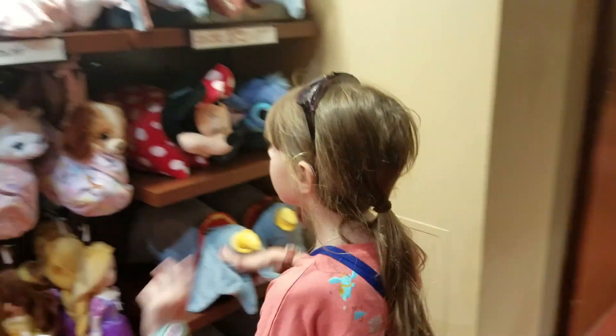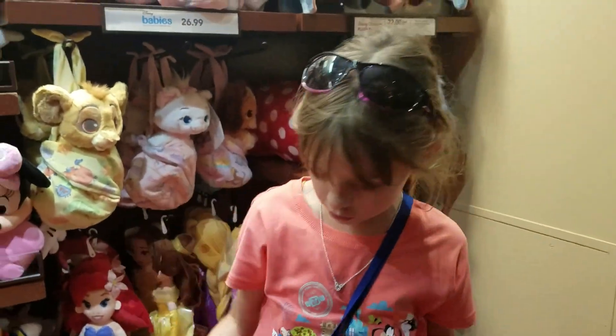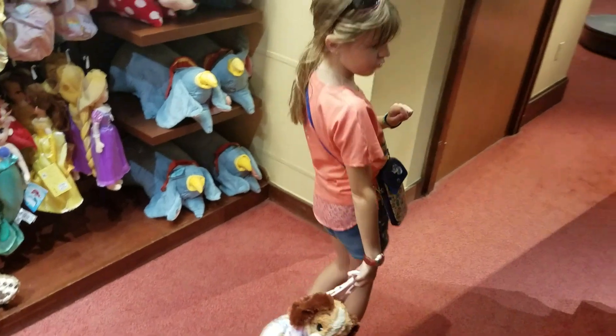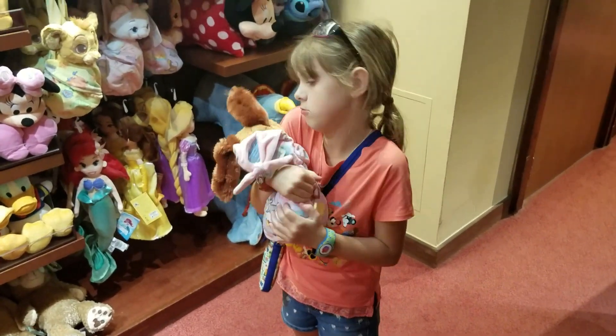My favorite one is Lady — she's so adorable. And look, you can even do this; it's like a little bag. It's adorable, it's my favorite, and it's so nice. Cuddled.